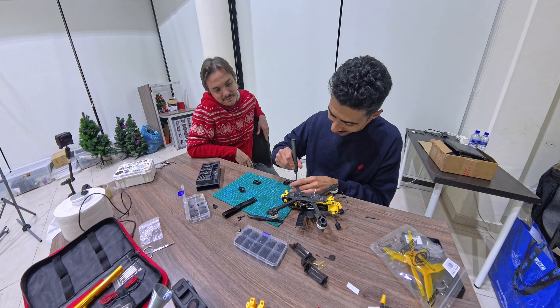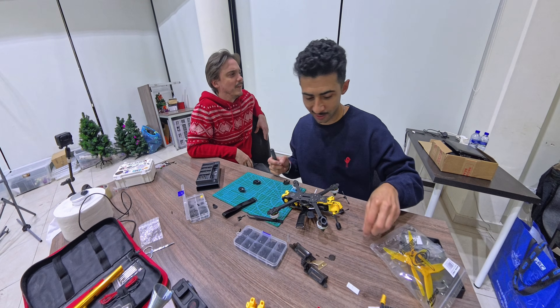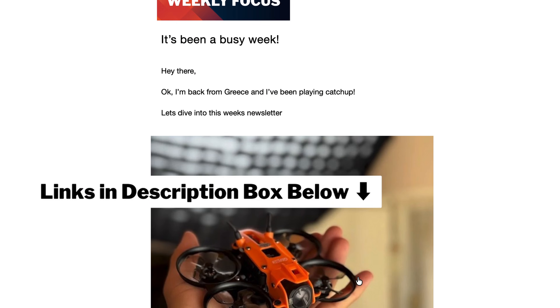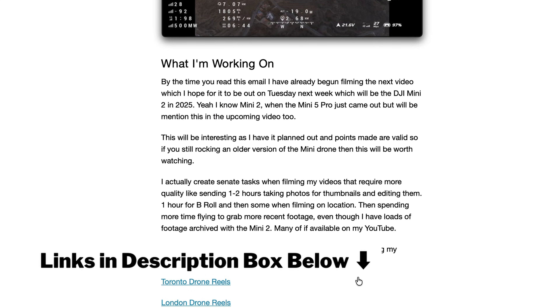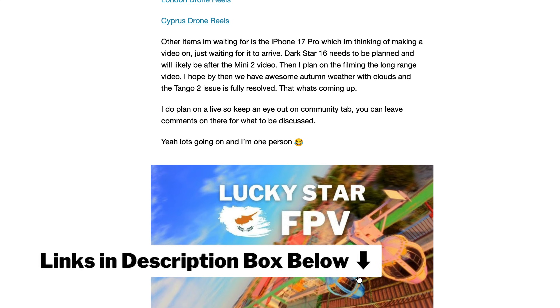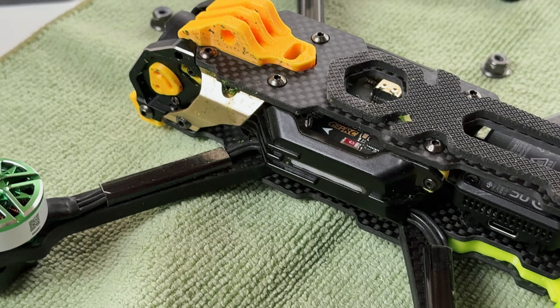I need a name for this drone — Frankenstein? Victor? Victoria? If you want more behind-the-scenes content, creator tips, and updates, subscribe to my free weekly newsletter, Weekly Focus — link in the description. All the parts for this build are also linked below if you want to try this yourself. Let me know in the comments what type of drone I should build next — a hybrid, a 6-inch, a long-range quad? Thanks for watching, I'll see you in the next one.